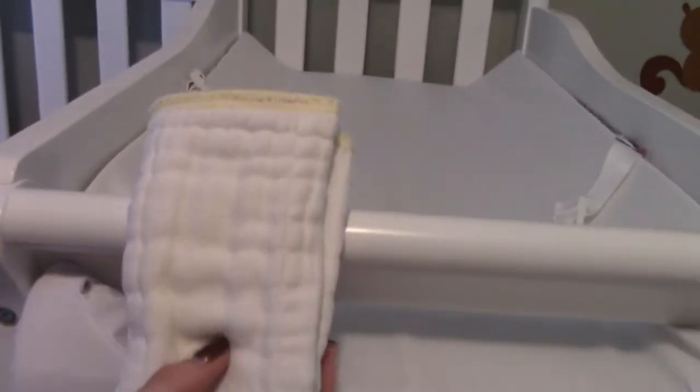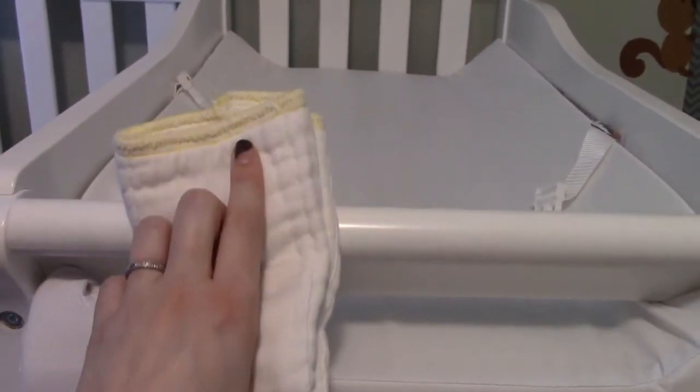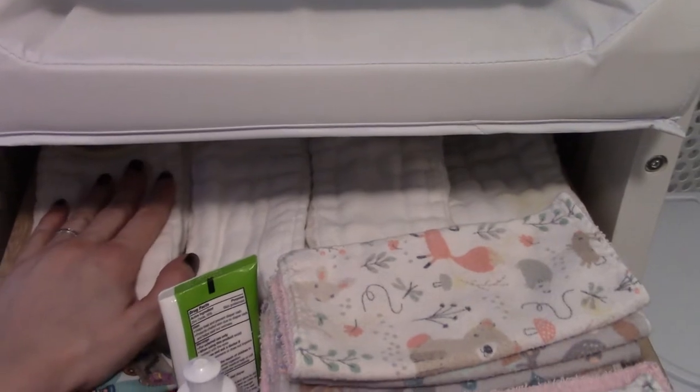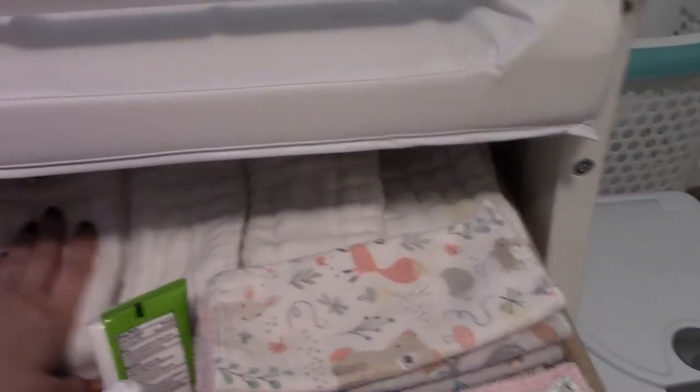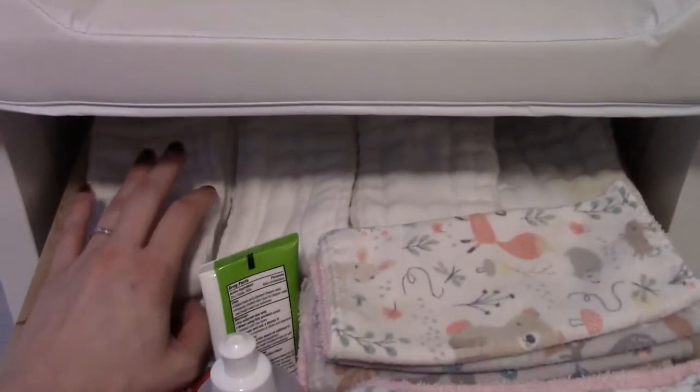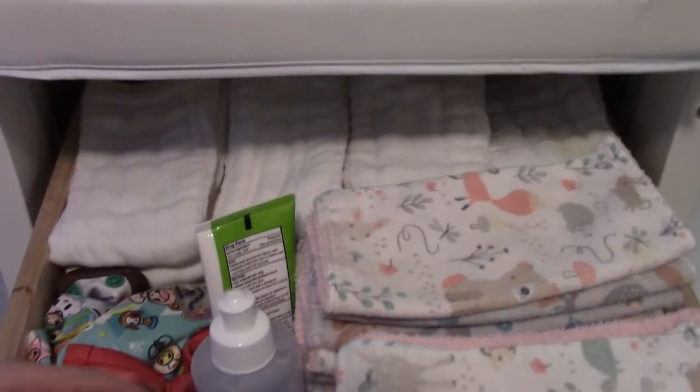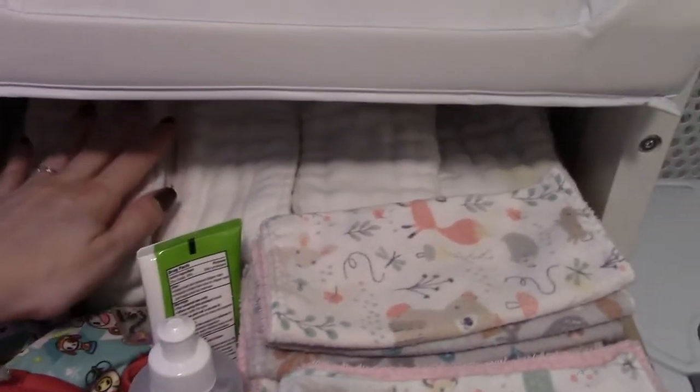For her newborn stash here in the top drawer, we've been using Oh So Cozy prefolds — the ones with the yellow stitching. I got these on Amazon. We got three dozen of them; we probably would have been okay with only two dozen because we've never come close to running out before we had to do laundry. Even in the early days when we were doing laundry every day, it wasn't because we ran out — it was because we ran out of room in the pail.